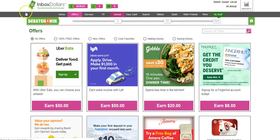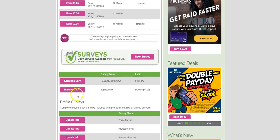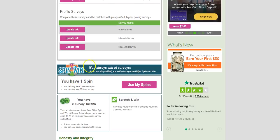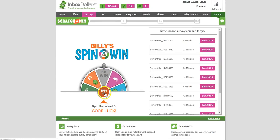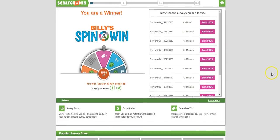Across the top tab, you can earn for taking surveys — it tells you how much you can make from daily surveys. There's also a spin feature you can use after taking surveys. I'll spin it now — I had one spin available — and I won some progress on my scratch-and-win progress bar. When the bar fills up enough, I can scratch and win some cash. It's just something fun you can try here.